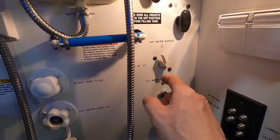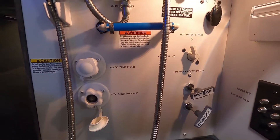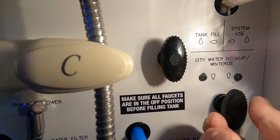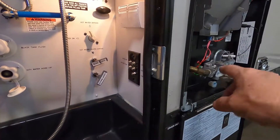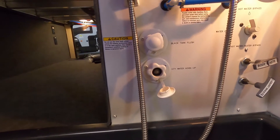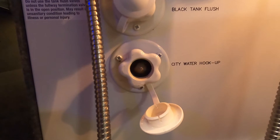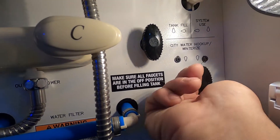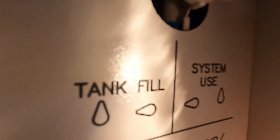Now if we are going boondocking, that's a two-step process. First, 'tank fill' — set this one straight up and down, the other one to the left. Hook up in the same spot and treat the hot water heater the same way, and fill up your potable water tank. Go inside and watch the levels of your fresh water tank. Once that's full, remove the hose, then switch from 'tank fill' to 'system use' — this one goes up, the second one goes back to the left to match.